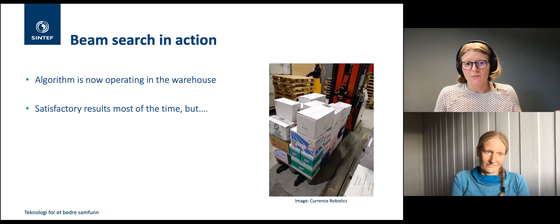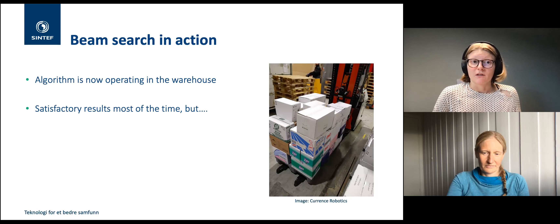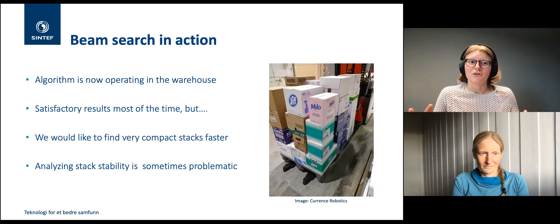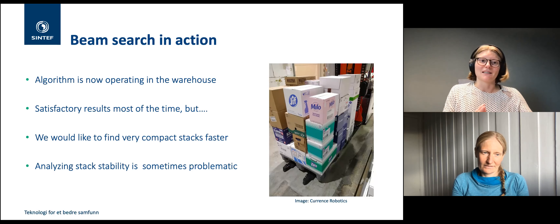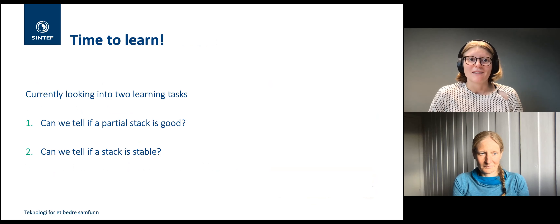It's not working completely by itself yet — it's operating under supervision and being tested. Most of the time it is completely satisfactory and produces good stacks. But sometimes we spend a very long time searching in the huge tree — we could find a very good solution after two hours, which is just too long. Also, the algorithm sometimes enjoys building pillars, which are compact but unstable and could topple over when the robot drives the pallet around — which is not what we want.